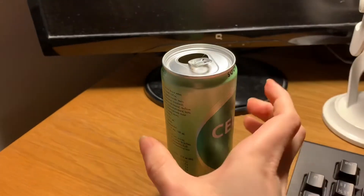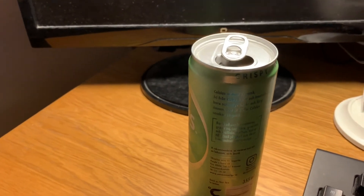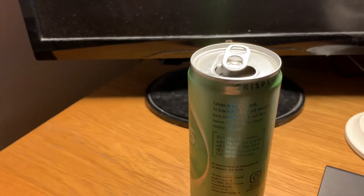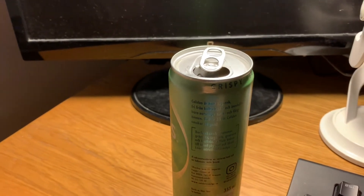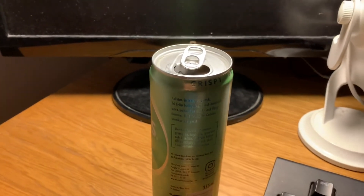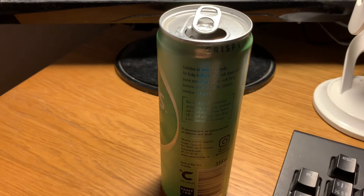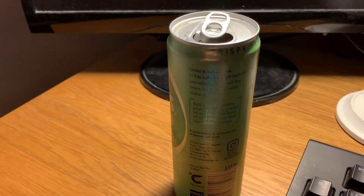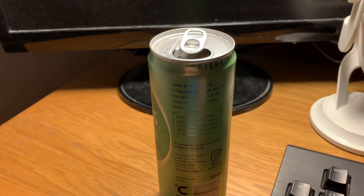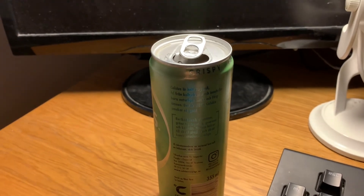Let's try this one then. This one actually tasted exactly what I expected, but I think they could make it taste better. It tasted like pear, but it could taste a lot better in my opinion. It's still a good one, but not extremely good. I'll give this one a 7 out of 10 rating.